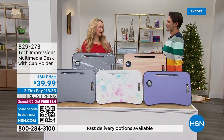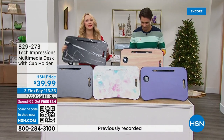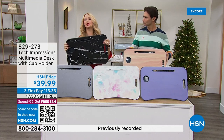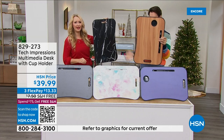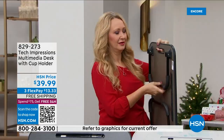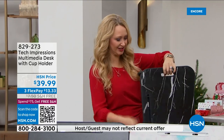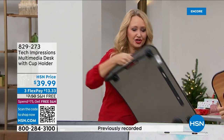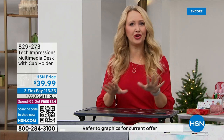This is so practical and useful. It's coming to us from Tech Impressions, a company that makes products that really make our everyday life easier. Here's what I love about this — not just the versatility: use it on the floor, in bed, on the couch, on the chair. And the assembly? Ready to use right out of the box. If you want to get up on your feet to use your laptop, tablet, or phone, you'll have the perfect height — this is that standing desk for you.